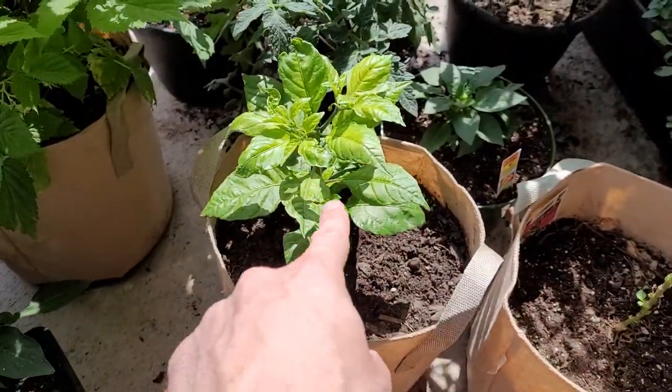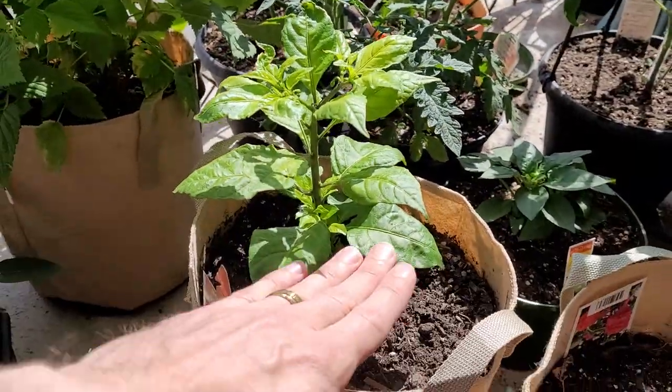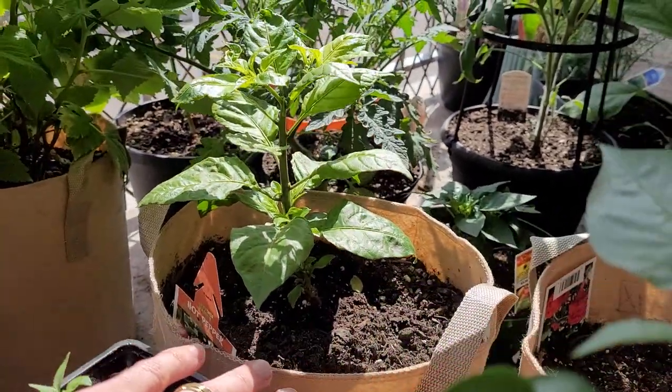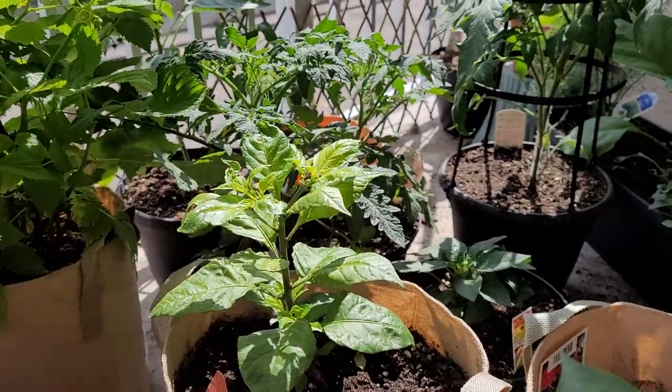That's the reaper getting all that basking in the sunlight. Remember this guys? This reaper was way down here when I - it wasn't even out of the five-gallon pot. Now look at it. It's like a foot tall.